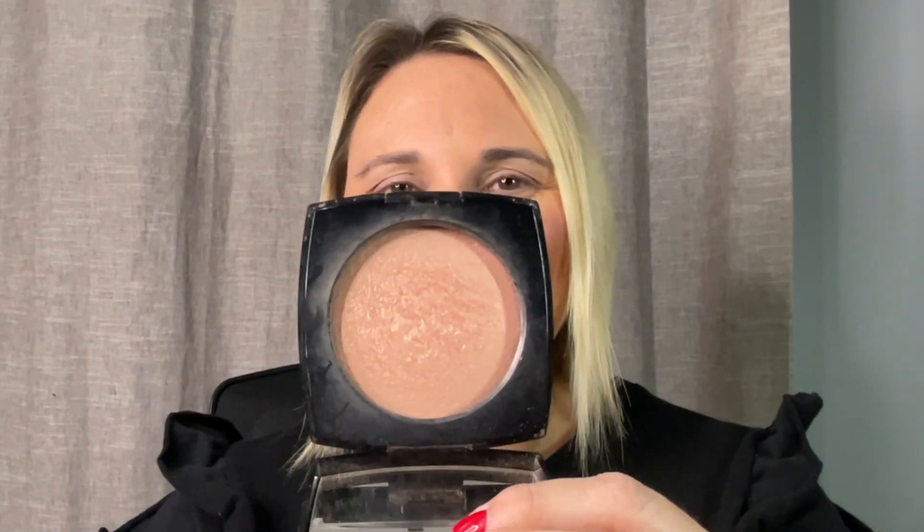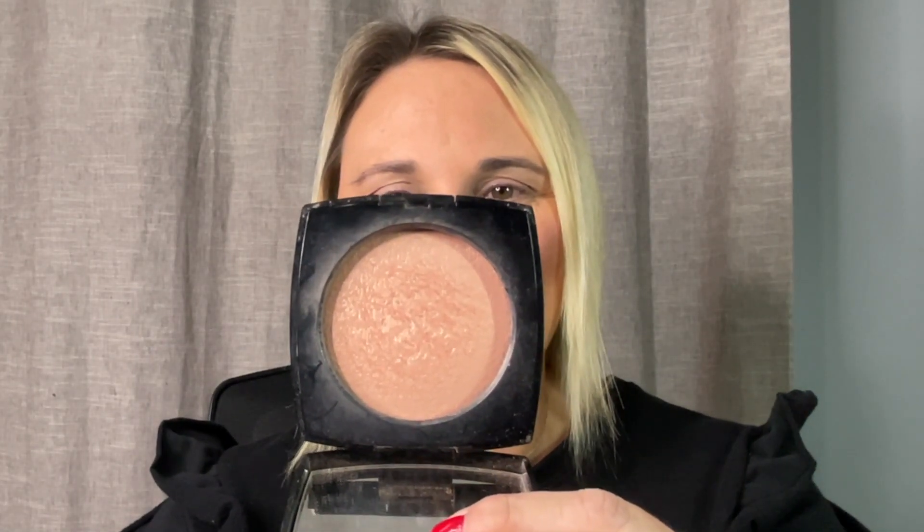For highlighter we're going to use my project pan piece. I'm very sad — I did not do very well on this year's project pan. This is my Chanel highlighter in shade Rosy Gold. I'm going to apply it with a Chikuhodo KZ number five. There's the highlight — it's really pretty subtle and I think it's perfect for today's look.